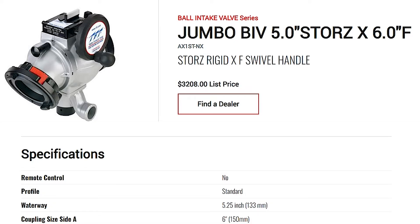TFT's jumbo intake valve series has a five and a quarter inch waterway, which allows up to 2,000 gallons per minute with only five pounds of friction loss.